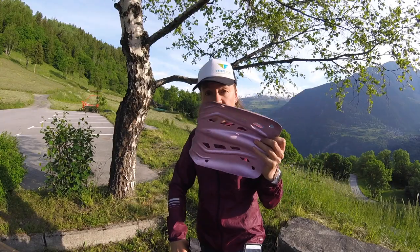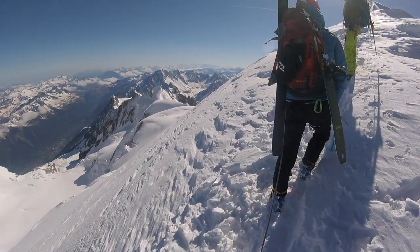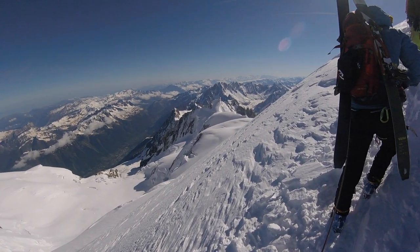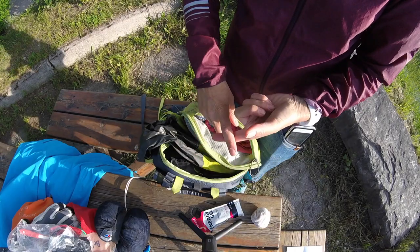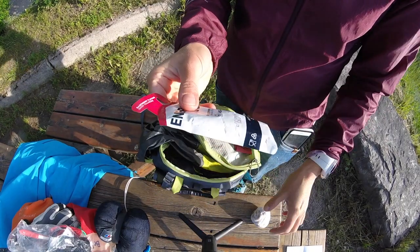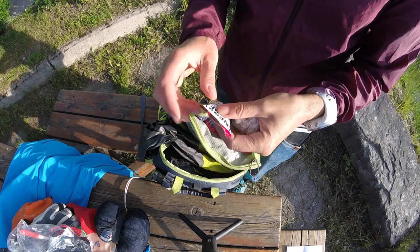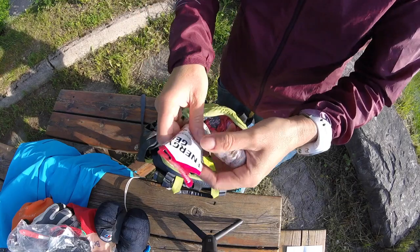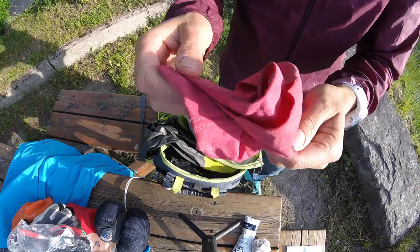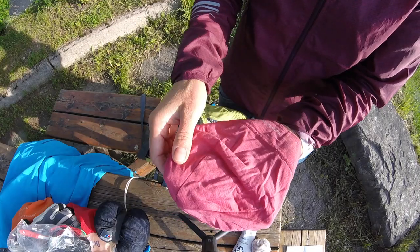At the back I have my avalanche kit — a shovel and probe. In the top part of the bag I have energy balls, plus more food supplies. You really want a big handful of food. I took a sandwich, a pain au chocolat, four energy gels, and some energy balls — I'll put a link above for how to make those.